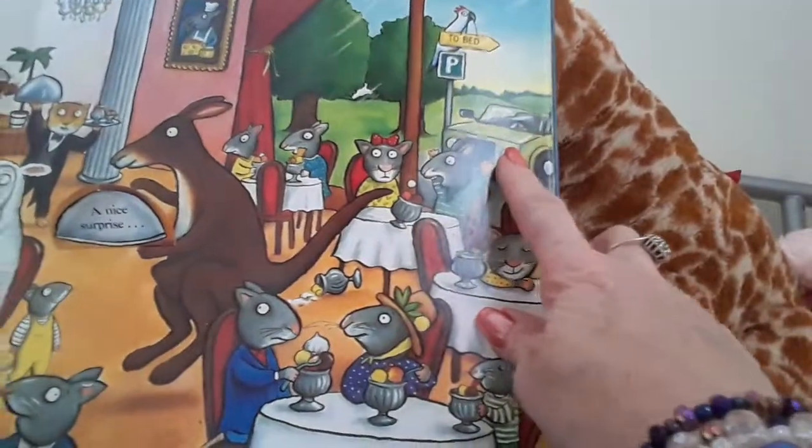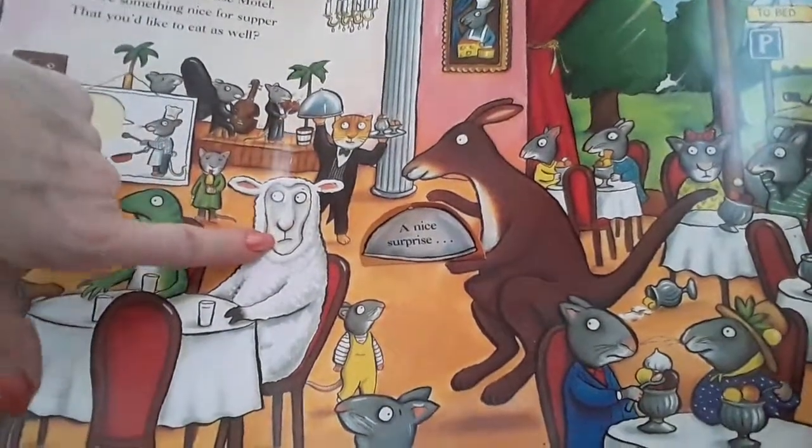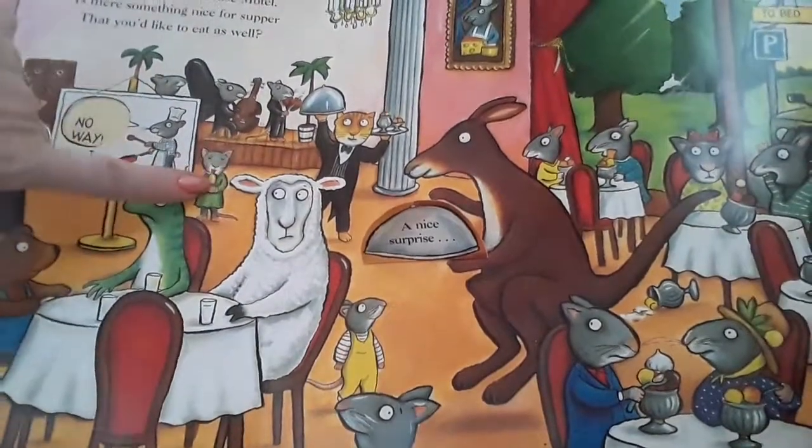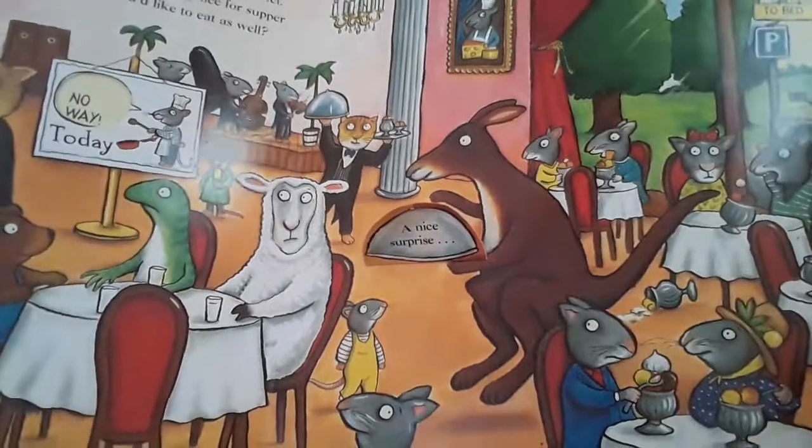And we can see the jeep. And the sheep. Who's here? And this one's licking an ice cream. And there's a little band in the background. Let's see where we go next.